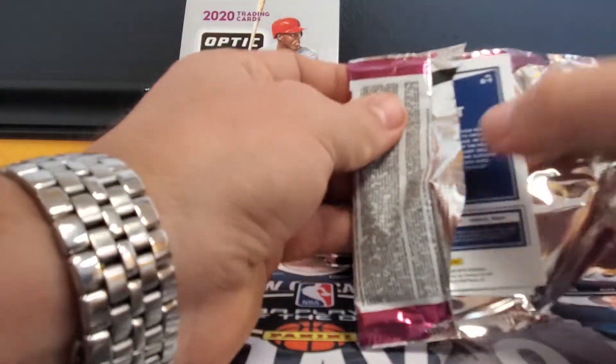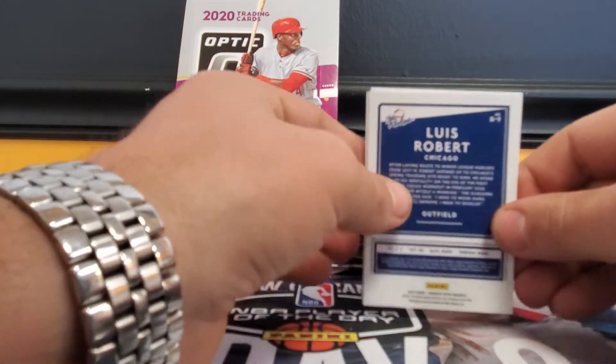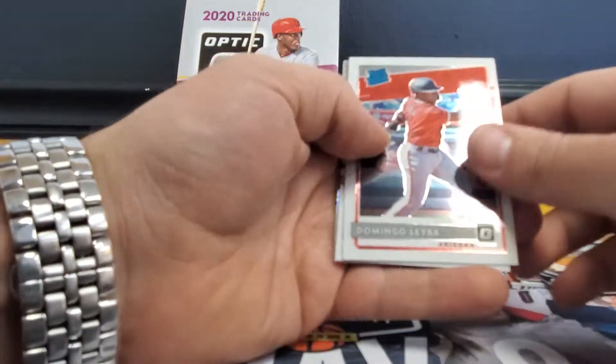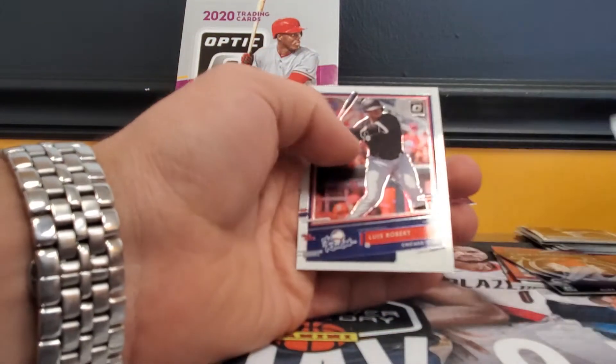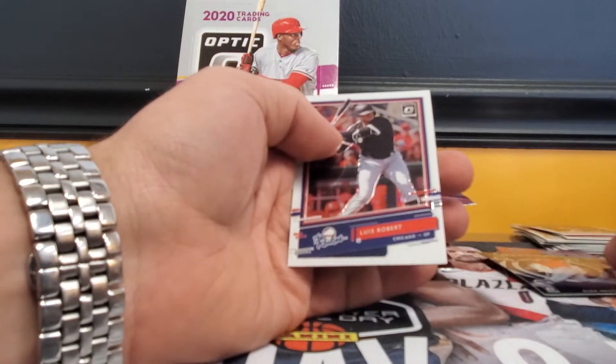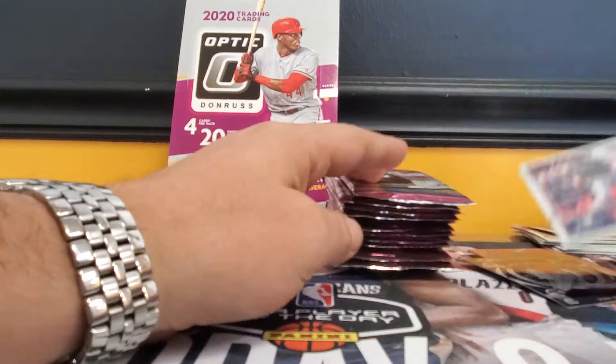This is how it's going to be with this many insert cards — it's great, I'm not complaining, but it's going to be tough to do a set of these. Domingo Leiba, Paul Goldschmidt, Gerrit Cole silver, and a Luis Robert — the rookies.